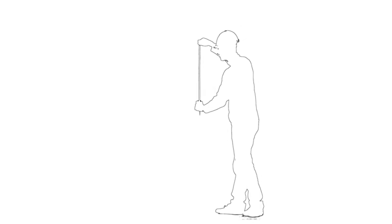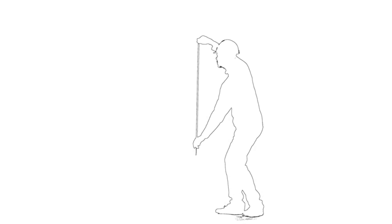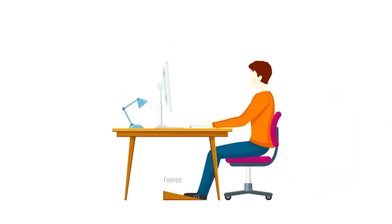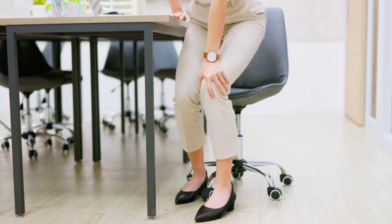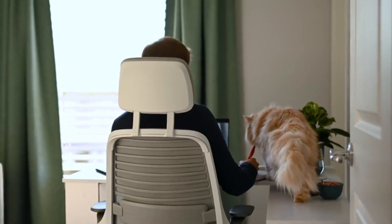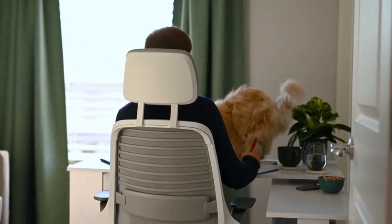Imagine a string pulling the top of your head upward, lengthening your spine and aligning your ears, shoulders, and hips in a straight line. When sitting for extended periods, maintain proper ergonomics. Sit upright with your back against the chair, ensuring your feet are flat on the floor or on a footrest.